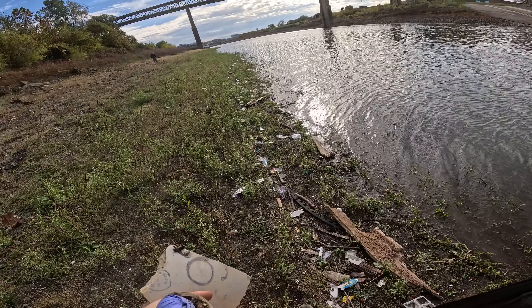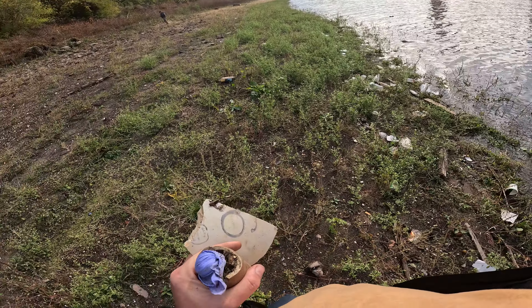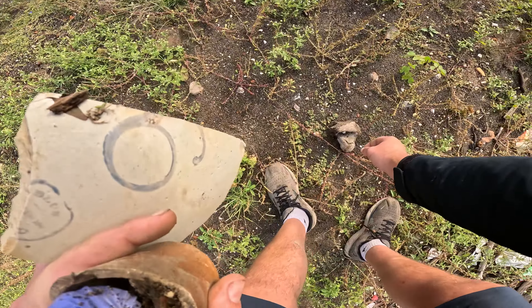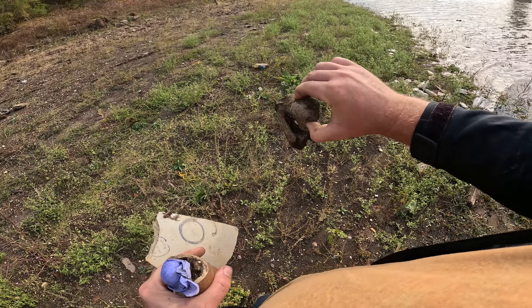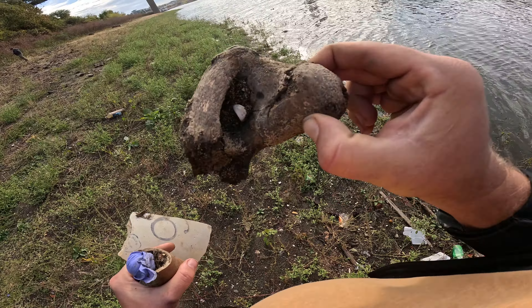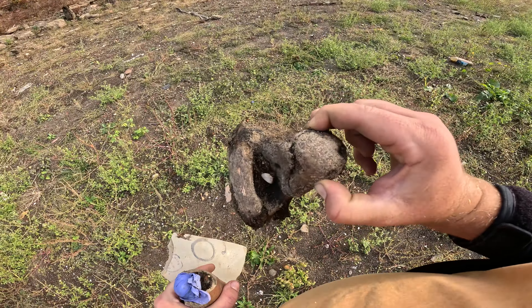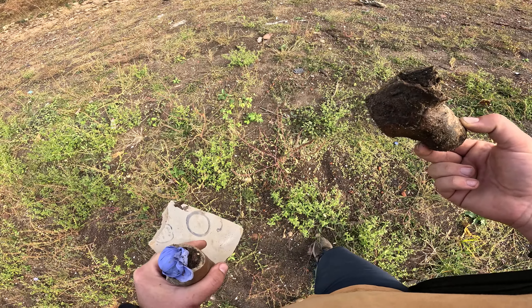Man, I found a big old bone. This one's old — it's like a hip bone. If you guys know, leave a comment. I just find these bones all the time and you never really know. I don't know — it could be a human bone.